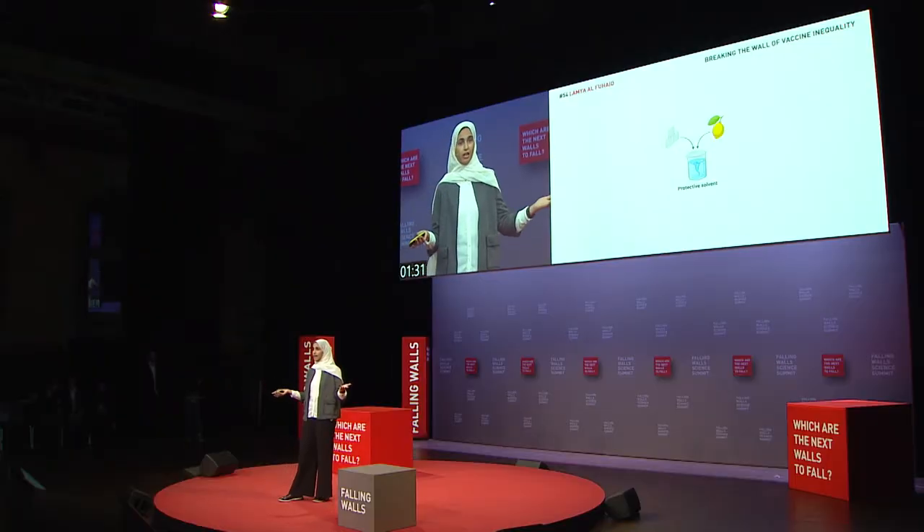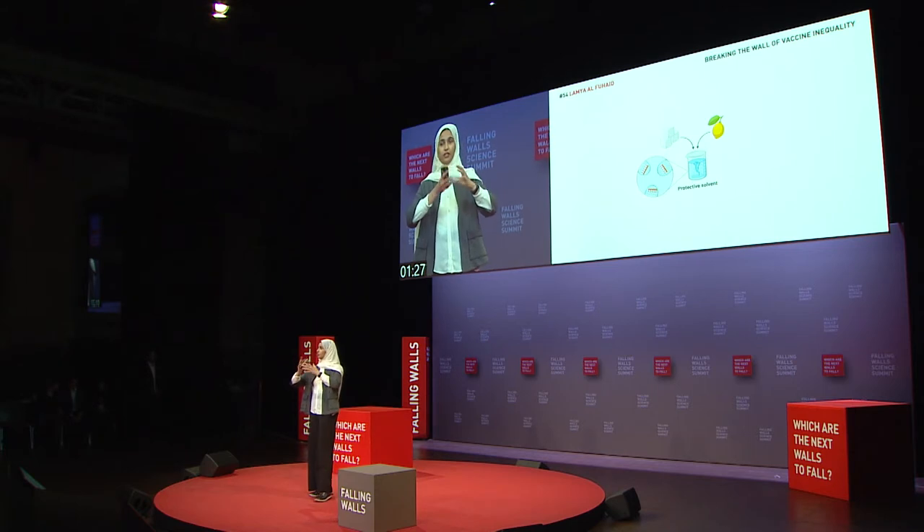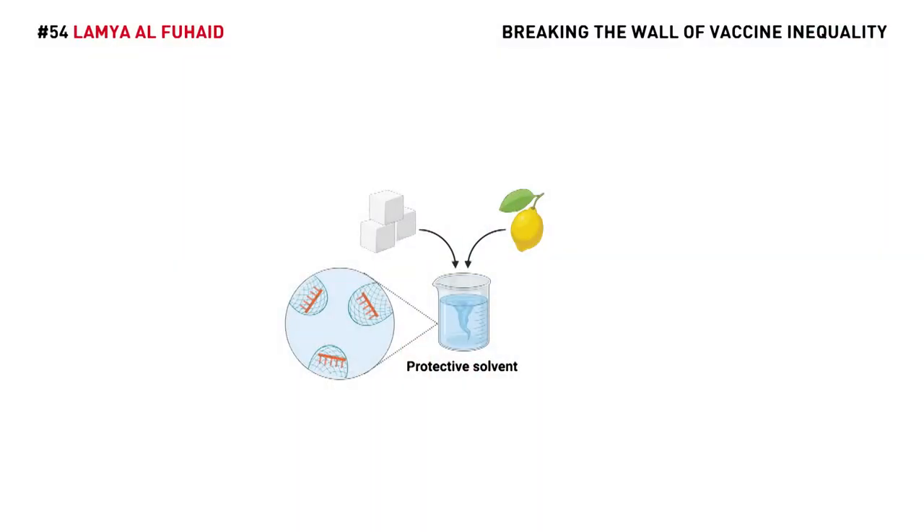But I have a solution for that. We came up with the idea of utilizing solvents formed from natural materials like sugars and natural acids, which have a unique ability to form protective networks around the molecules, preventing their degradation.